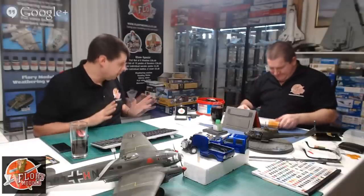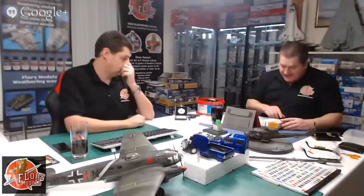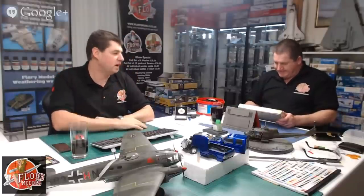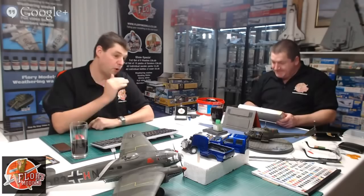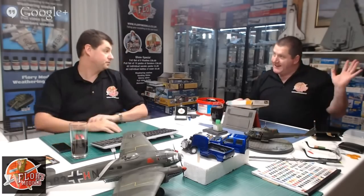Somebody will rush off now and find us the history on that one - hopefully by the end of the show we'll know all about it. It says "ready to assemble plastic model kit" - as opposed to "not quite ready, you're going to have to wait 20 minutes, pop it in the oven, then you can build it."